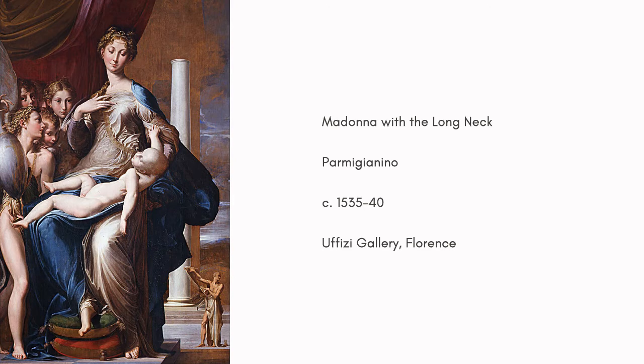Eventually, the Grand Duke of Tuscany purchased it in 1698. In 1948, the Uffizi Gallery received it, which is where the painting hangs today.